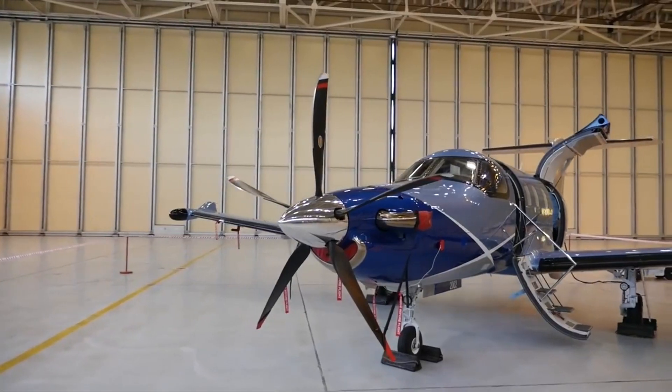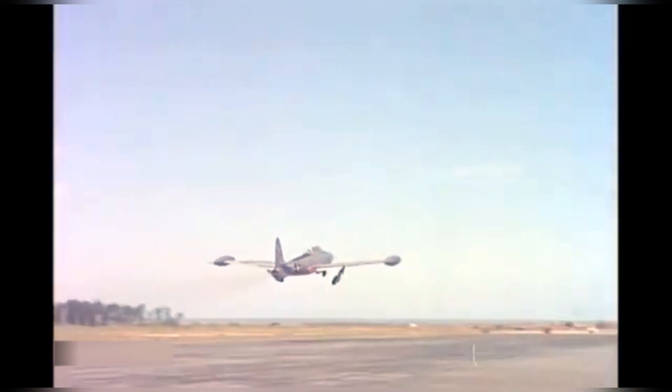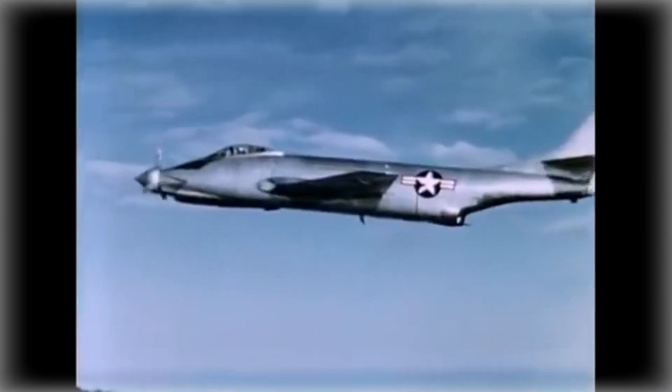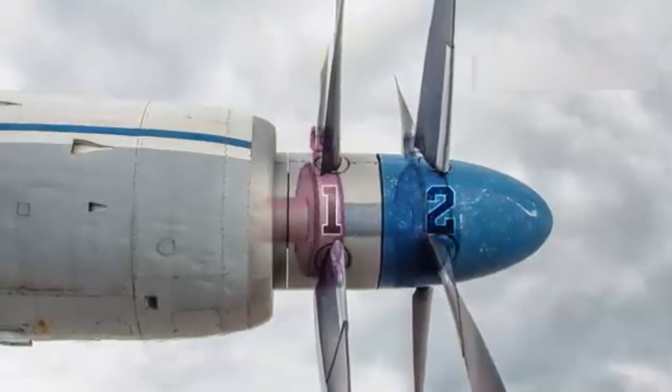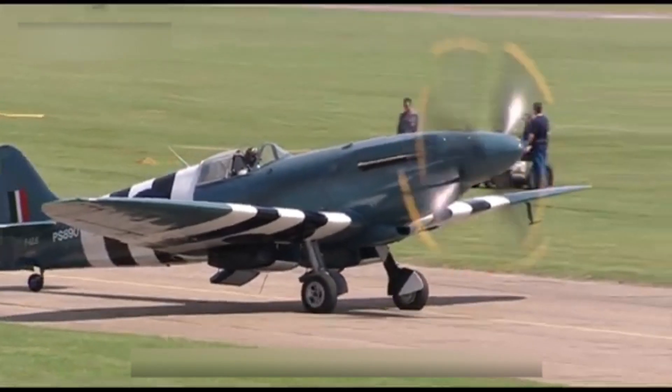Among these modifications was the addition of a T-tail to ensure that the horizontal stabilizers remained clear of the turbulent airflow generated by the propeller. The XF-84H also featured a distinctive dorsal yaw vane to counteract the propeller's torque and P-factor, which refers to the asymmetric thrust produced by a spinning propeller under certain conditions.